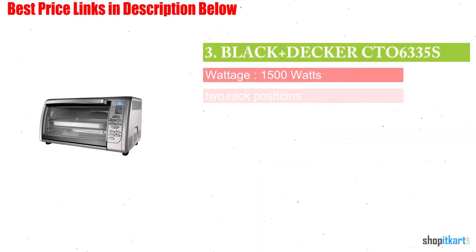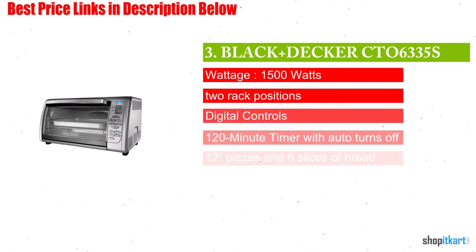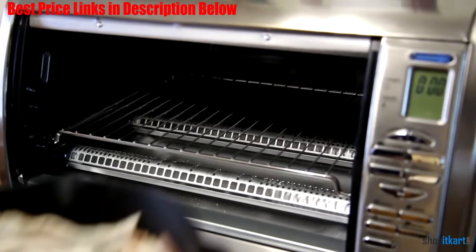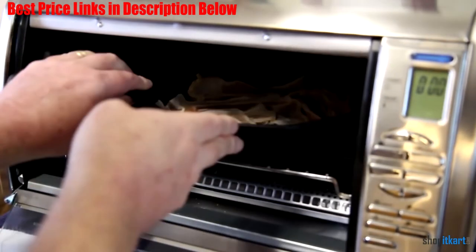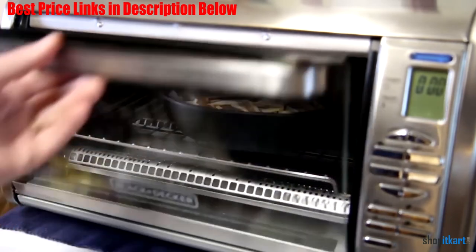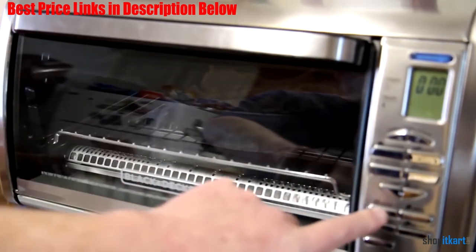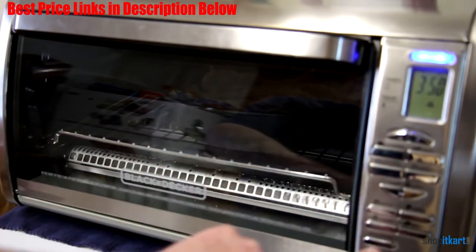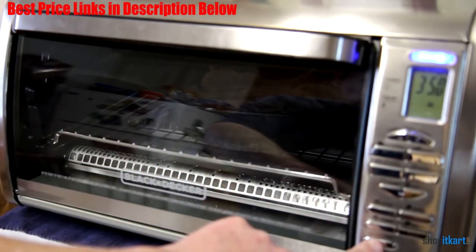Next on our list is the Black+Decker Countertop Convection Toaster Oven. It features one-touch functions for a whole range of foods such as bagel, pizza, frozen snacks, potatoes, and cookies. Its convection baking circulates hot air around your food for fast and even results, and the extra deep curved interior fits 12-inch pizzas and much more.